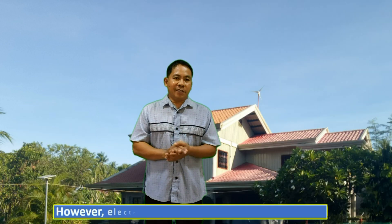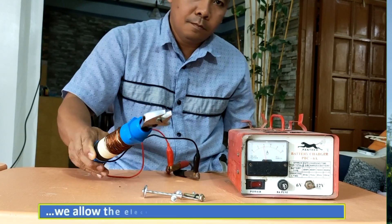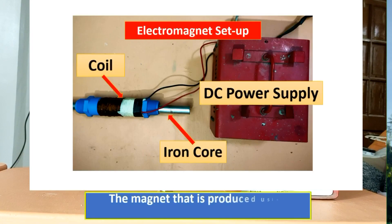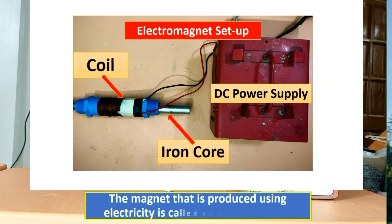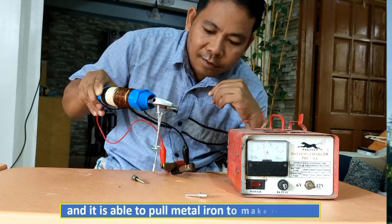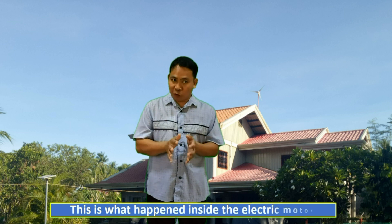However, electricity can be turned into a magnet if we allow the electrons to flow in the coil of metal wire. The magnet that is produced using electricity is called an electromagnet, and it is able to pull metal iron to make it move. This is what happened inside the electric motor.